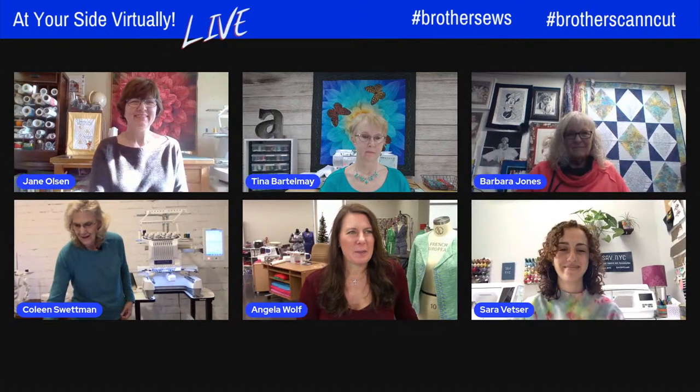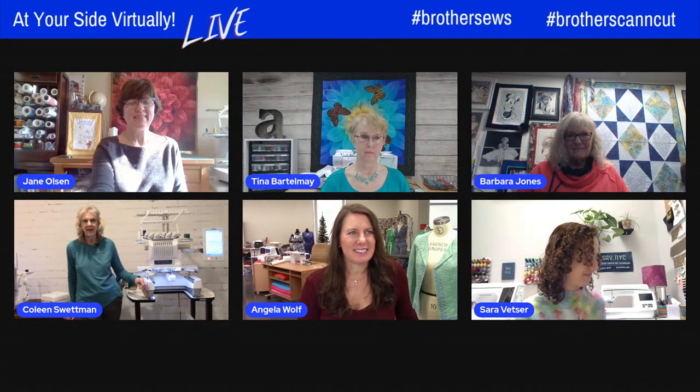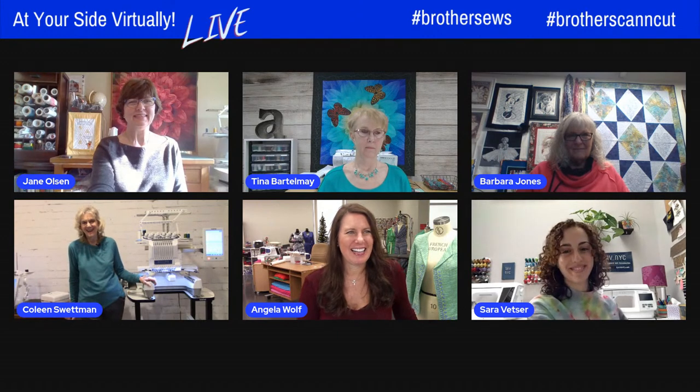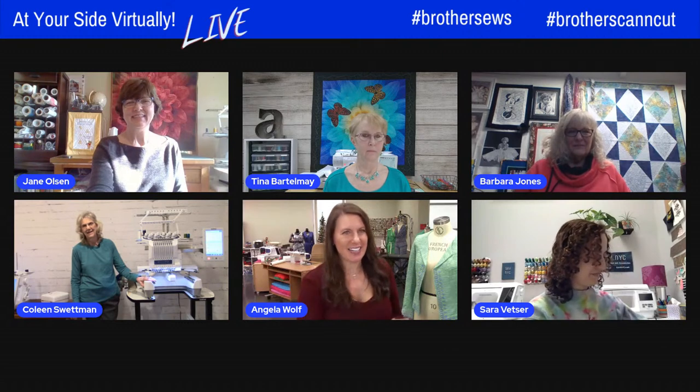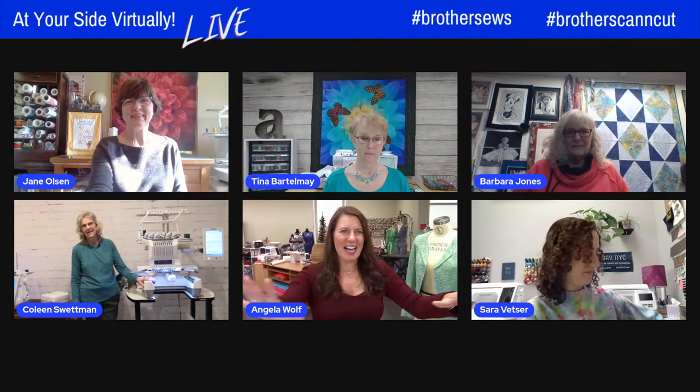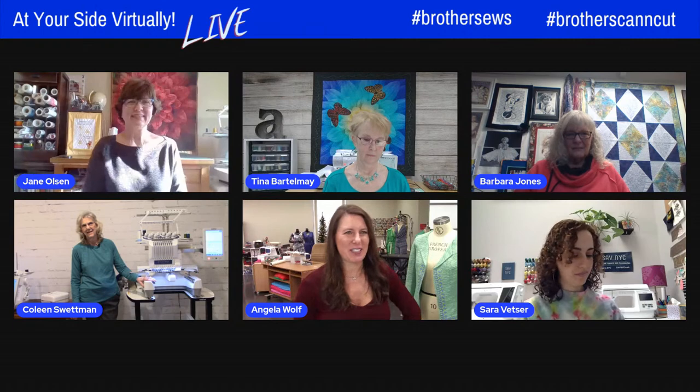Tech support came! Colleen, I think we see you now — yes, tech support arrived. She's back. Before we go to Sarah, let's go to Colleen and check out this sewing room of yours. Give time for tech support to get out of the room, and then she'll walk us around.